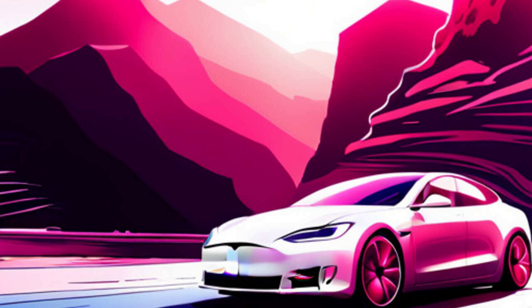Moving on, we have some noteworthy improvements to Autopilot. Tesla has made several enhancements, fine-tuning the Autopilot experience to provide an even smoother and more responsive driving assist feature. As always, safety remains a top priority for Tesla, and these improvements are a testament to their commitment to delivering the best driving experience possible.